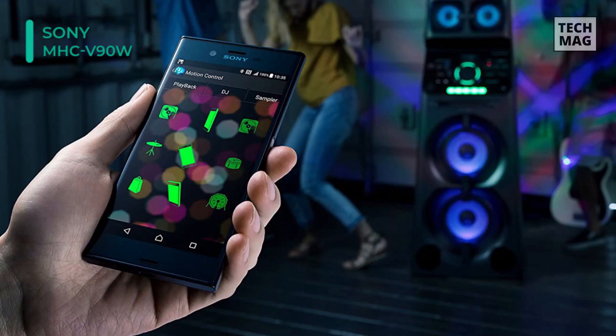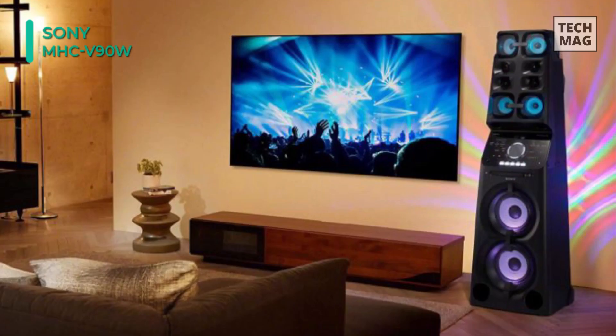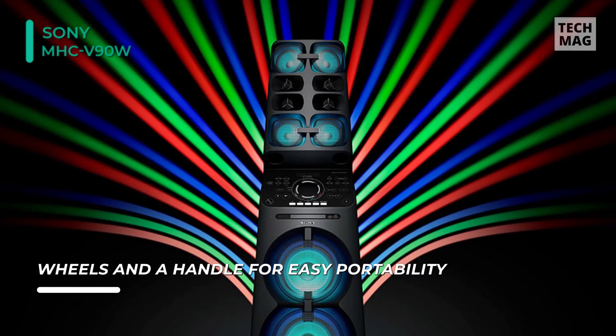The system features a built-in gesture control for DJ sampler and karaoke modes. You can make club sound effects with a simple swipe or control music playback by flicking or rotating the wheel. The gesture control and motion control via smartphone makes managing music easy. You can also access your favorite internet streaming services via Wi-Fi while controlling the playlist from your phone.